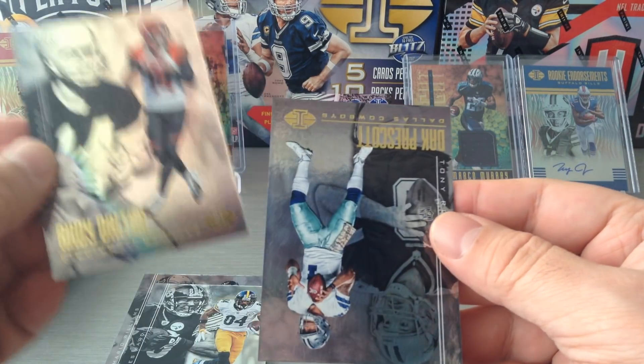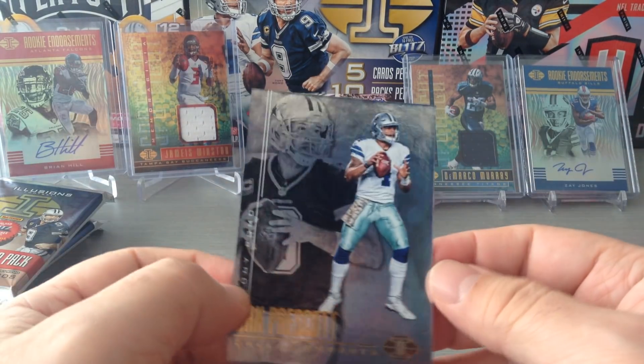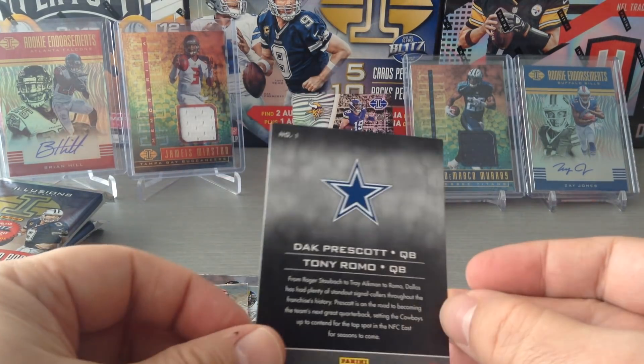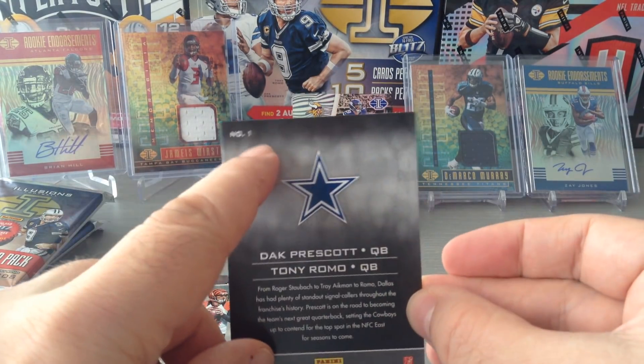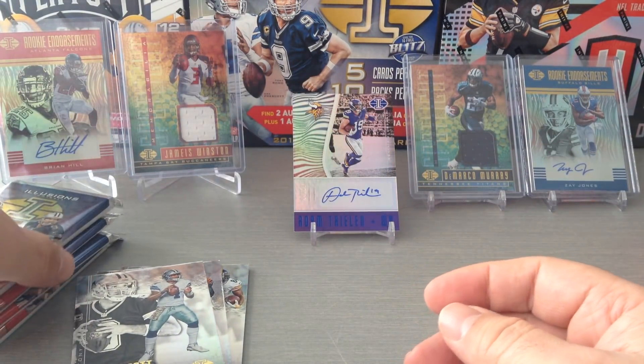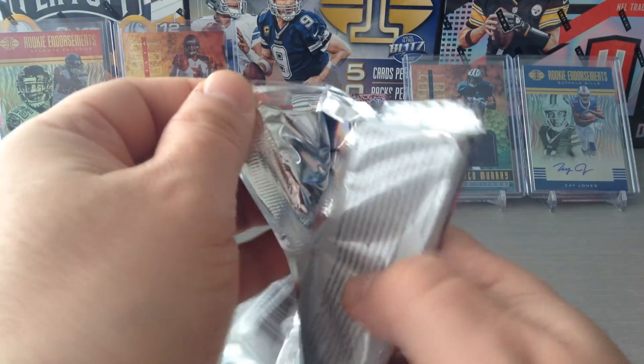Now we get Andy Dalton and Ken Anderson, and finally a very nice Dak Prescott and Tony Romo for the Cowboys — number one in the base set, which has a hundred cards. Excellent. This looks like a really thick one as well.